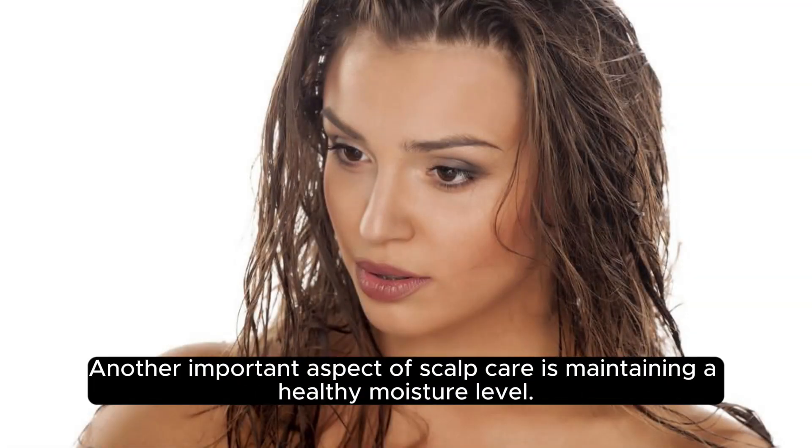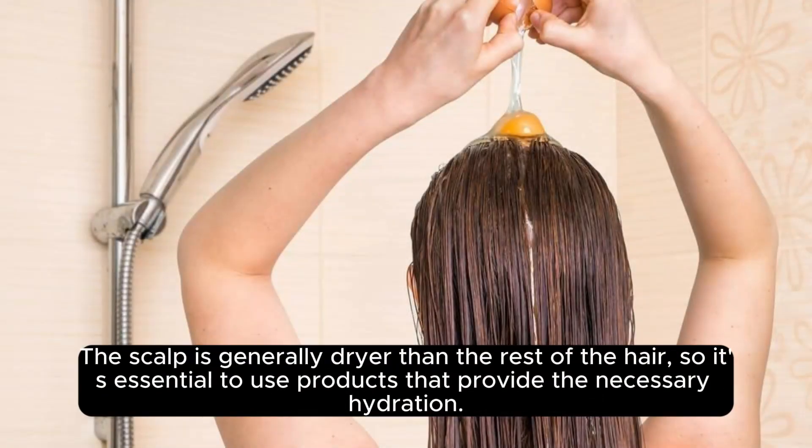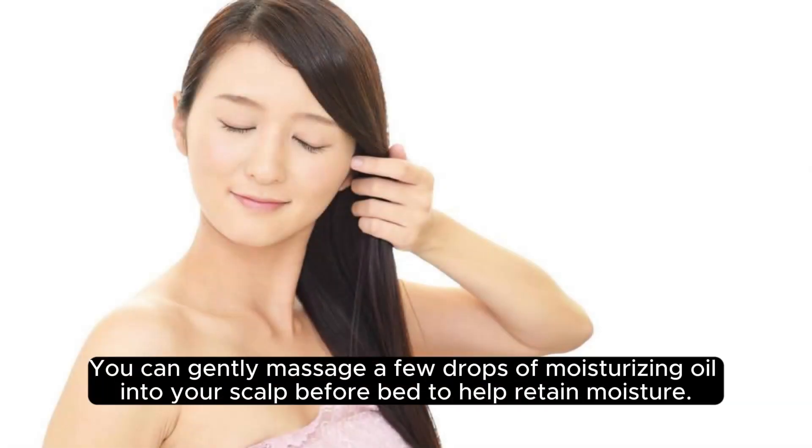Another important aspect of scalp care is maintaining a healthy moisture level. The scalp is generally drier than the rest of the hair, so it's essential to use products that provide the necessary hydration. You can gently massage a few drops of moisturising oil into your scalp before bed to help retain moisture.